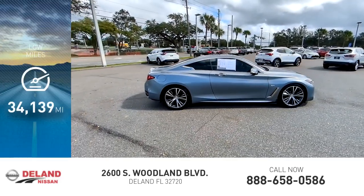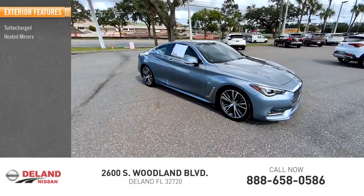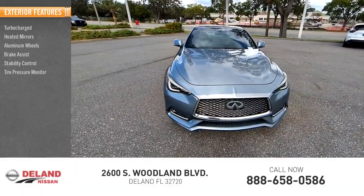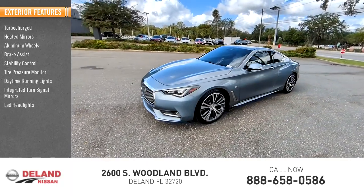This vehicle has less than 35,000 miles. Here are some of this vehicle's great options: turbocharged, heated mirrors, aluminum wheels, brake assist, stability control, tire pressure monitor, daytime running lights, integrated turn signal mirrors, LED headlights, and rear-wheel drive.